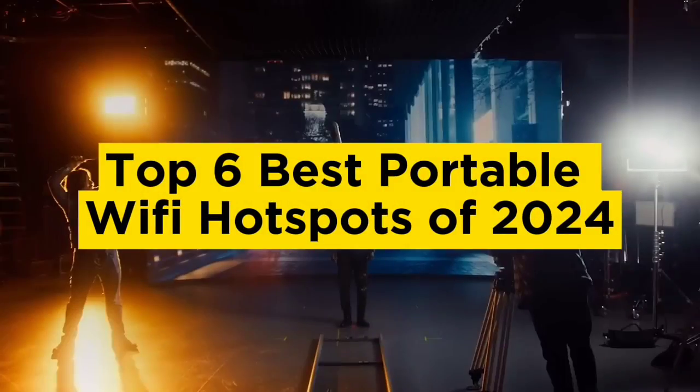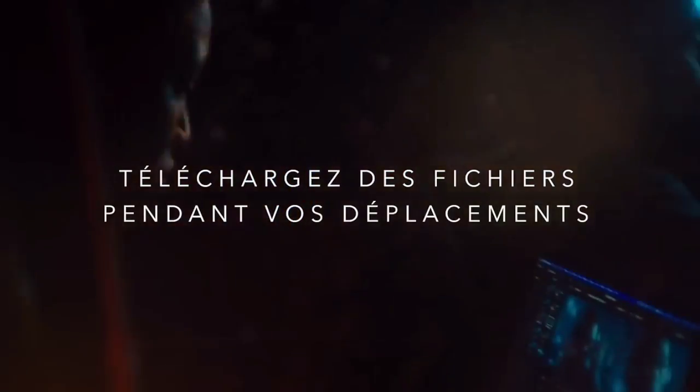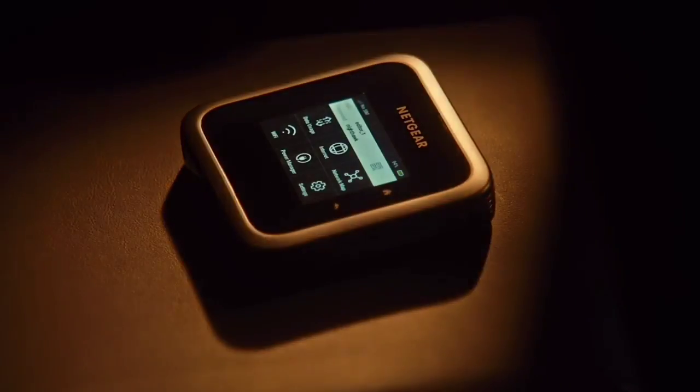Top 6 Best Portable Wi-Fi Hotspots of 2024. Hello guys, today in this video we are going to help you find out the best portable Wi-Fi hotspots in the market.